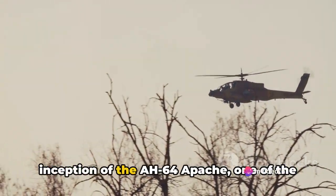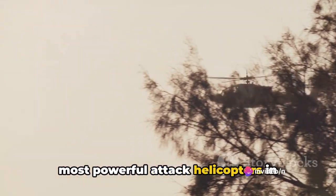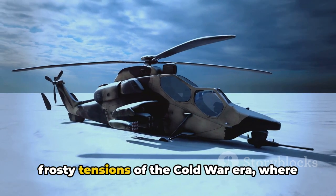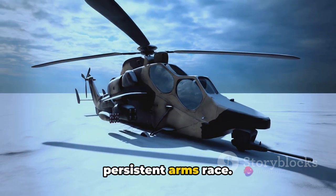Have you ever wondered about the inception of the AH-64 Apache, one of the most powerful attack helicopters in existence? The story begins amidst the frosty tensions of the Cold War era, where the world's superpowers were engaged in a persistent arms race.